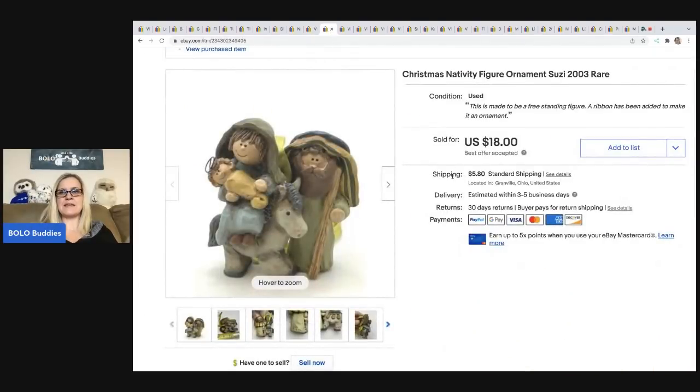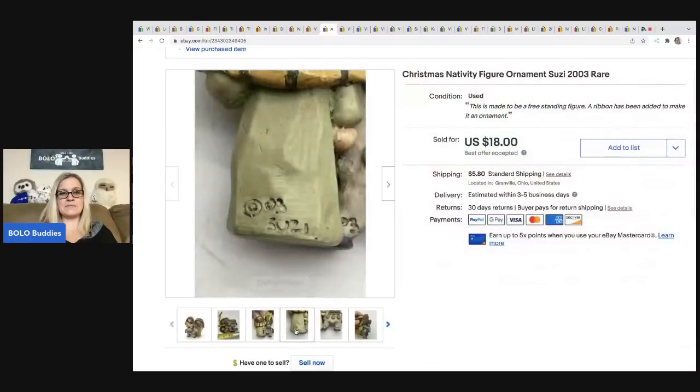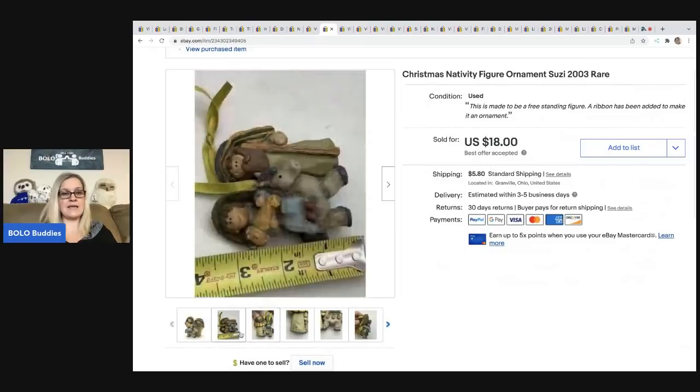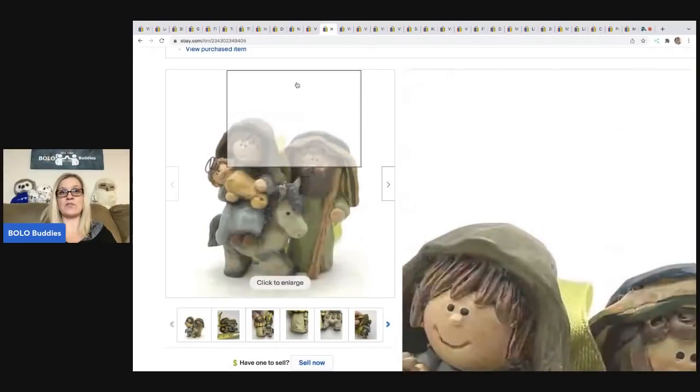The next item is this Christmas nativity ornament by Susie. It is marked Susie — this is the second ornament I've sold by Susie. This one was harder to find; I could not find another one like it. I ended up selling this for $18. The buyer was all in for $25.23, and I got this at a thrift store for 50 cents.